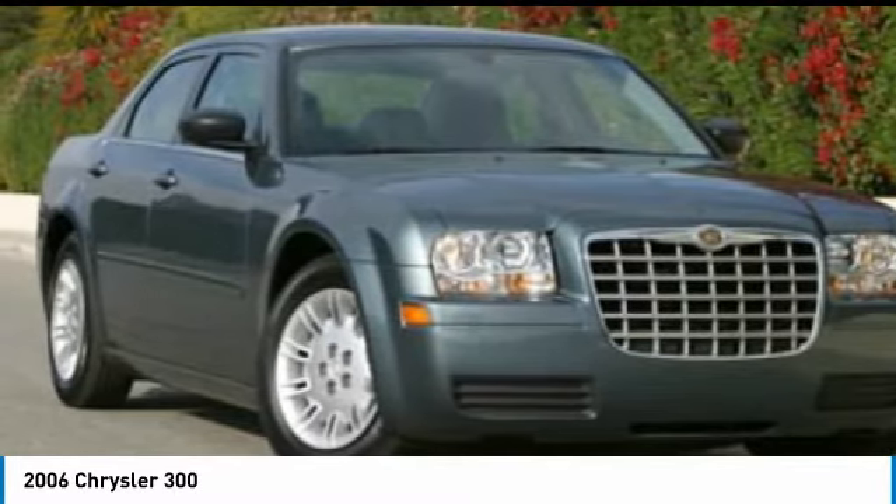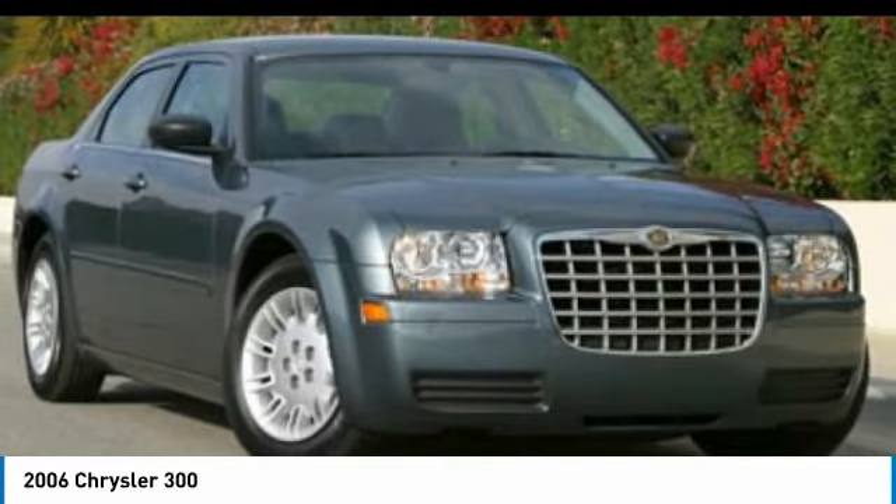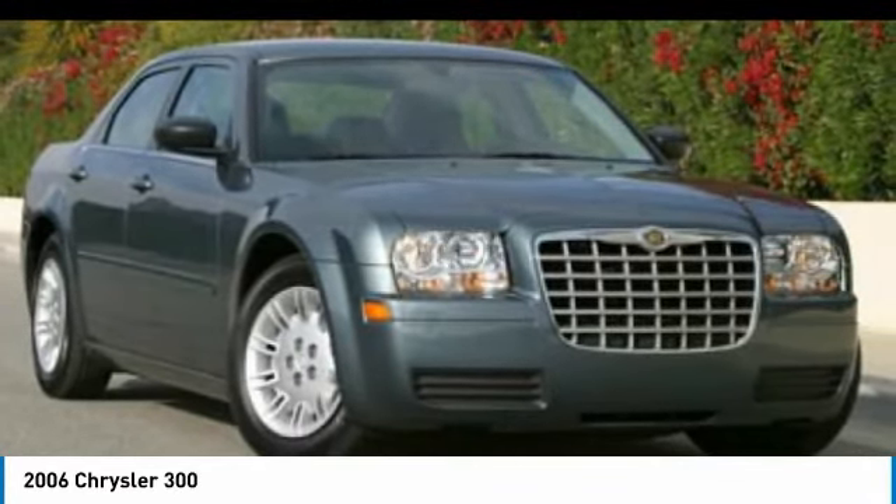Front all-season tires, rear all-season tires, and driver illuminated vanity mirror. Drive away with a great deal on this vehicle — call or stop in today.